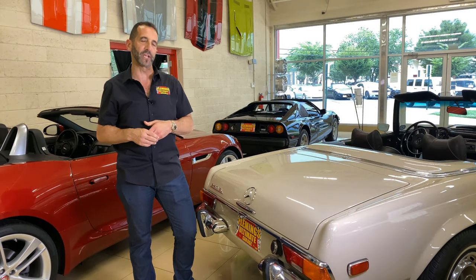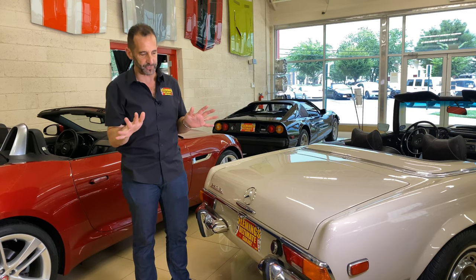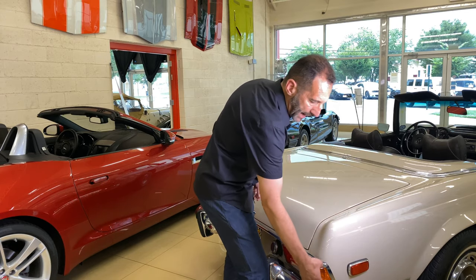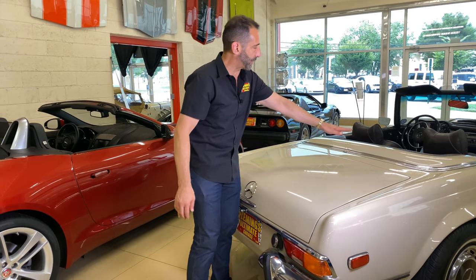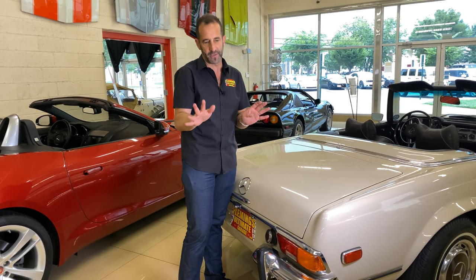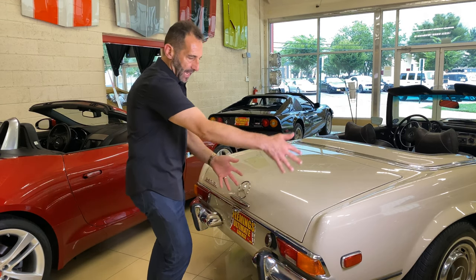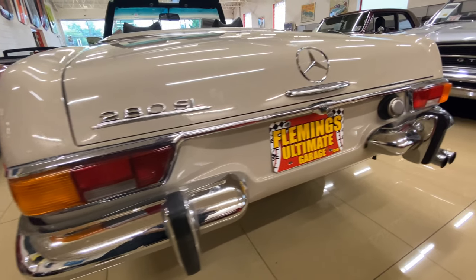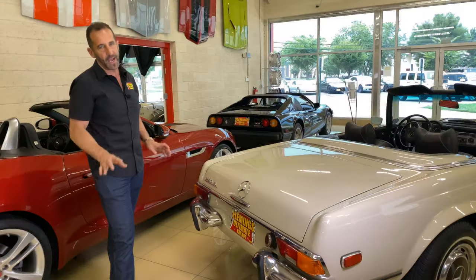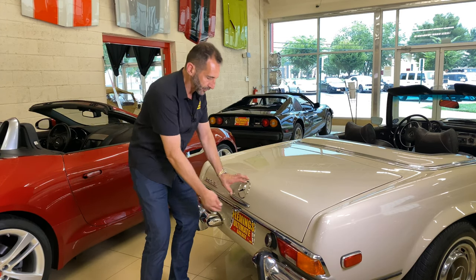A lot of times people say that's a great looking car, but they don't really know why. Let's talk about a couple of those things. When we look at this section here — this high quarter panel, this wrap-around taillight, this tono cover that covers the convertible top — those are the little things that make it nice. The bumper doesn't go all the way across; it's split. You've got your Mercedes callout and then that great-looking dual exhaust. A lot of times people don't recognize the effort that goes into making a car so stylish.